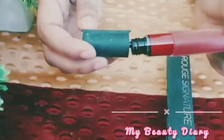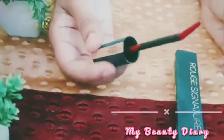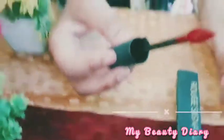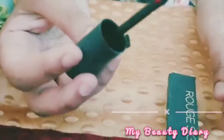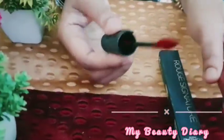Wow guys, look how pretty it is! It's a liquid lipstick. It's a sexy applicator. Look at this applicator — it's a nice style, it's smooth. It's a smooth and real lipstick.